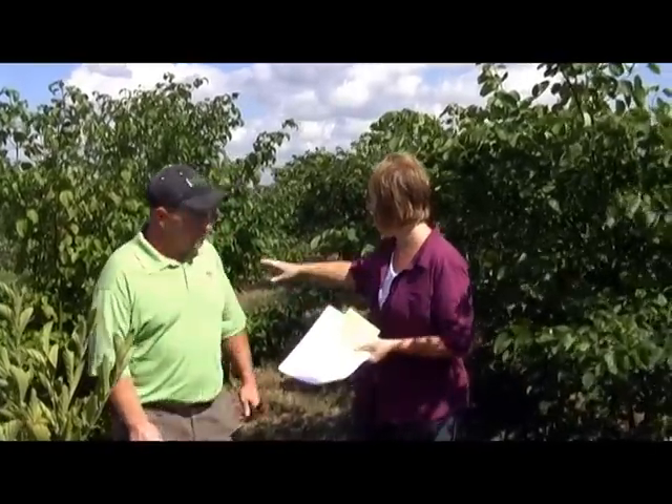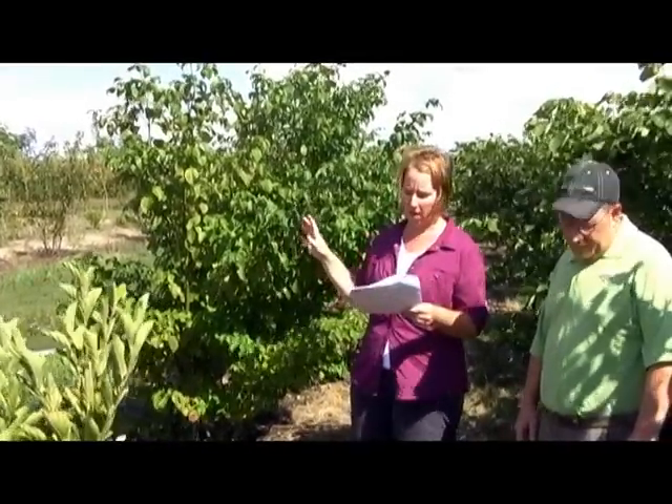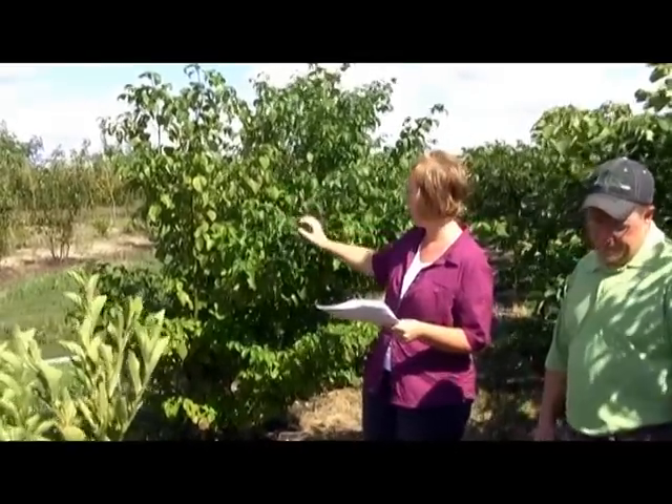We're really excited to have some of these new varieties available and we're standing in front of a few of them right now. Behind us is pagoda dogwood — one we've had before but now finally have available in some bigger sizes. Pagoda dogwood is a great tree, gets around 20 to 25 feet tall, has a nice layered branching look with white flowers in the spring and bluish-black fruits later in the season. There are 98 different species of birds that like the fruit from the pagoda dogwood.